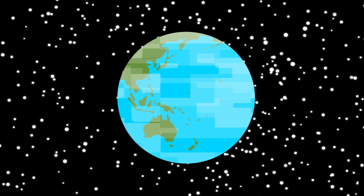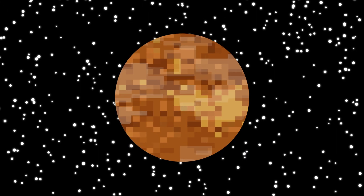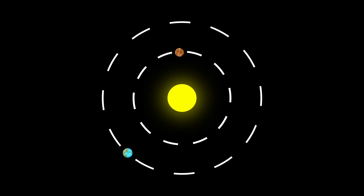In the big, scary abyss of space, it can get pretty lonely. The planet Earth knows that all too well. Venus, which is the closest planet to Earth, is still millions and millions of kilometers away from the human homeworld, even when they're closer together in their orbits.